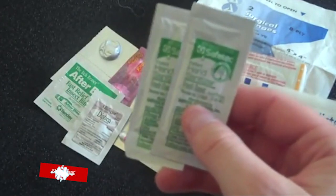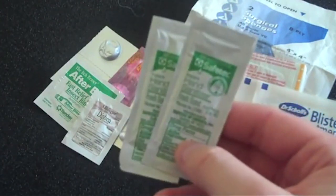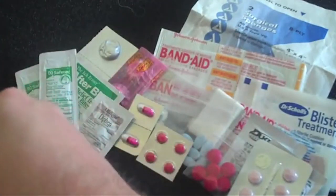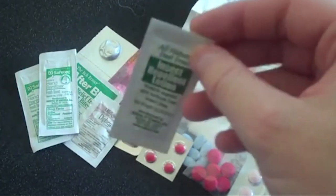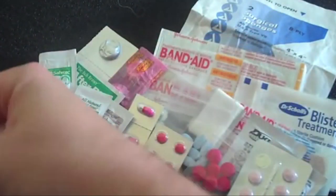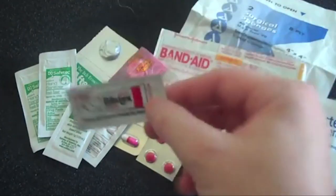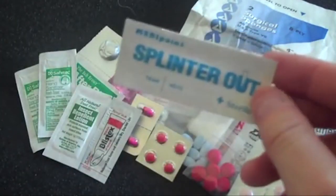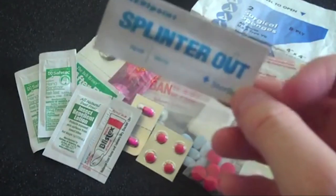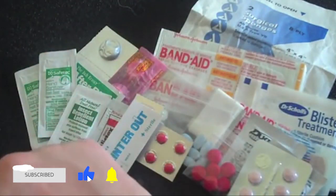I also keep a couple packs of hand sanitizer — these are one-time use with a fresh scent, really nice to have in the field when you don't have access to a bathroom to wash your hands. I have one pack of insect repellent lotion — not enough for your whole body, but it would cover exposed skin like hands or face. I also keep some Blistex, especially nice in cold or windy weather. And I have what's called a Splinter Out — a small sterile plastic tool to remove a splinter or shard of metal from your skin.